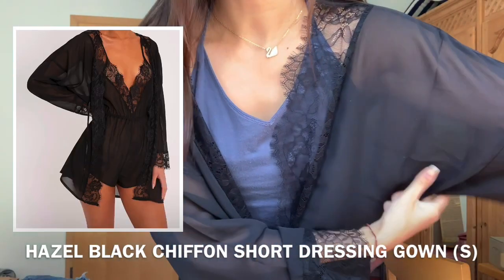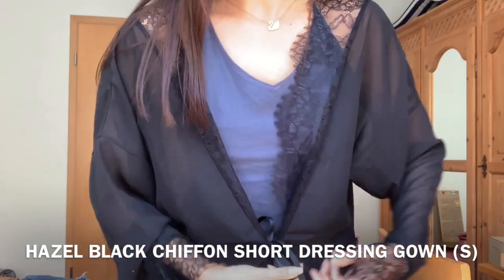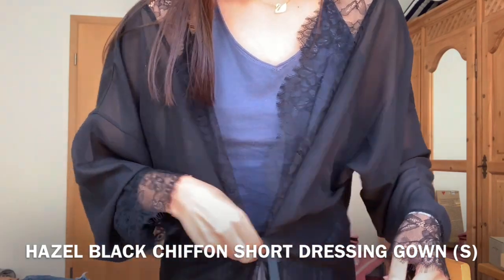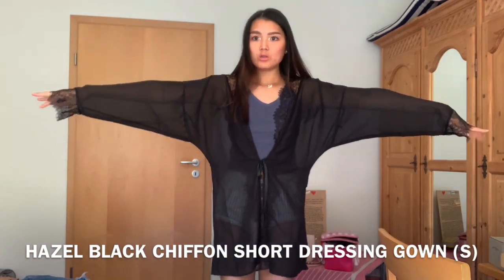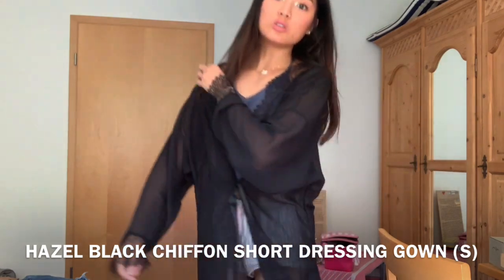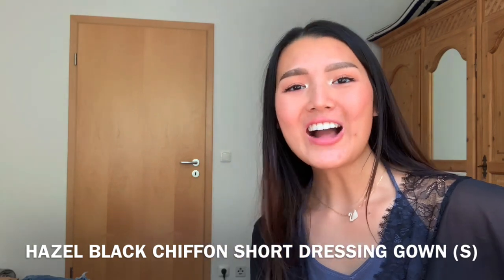I'll show you the material first — it's pretty see-through fabric, this part is lace, and this is a ribbon material that you can tie as a knot, but it's not really fitted. For the length, it goes nearly to the end of my fingers, and it falls a little bit over the middle of my thigh. Overall, I really like this one.